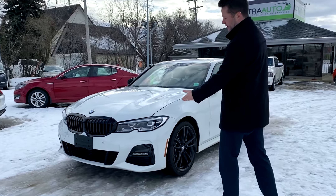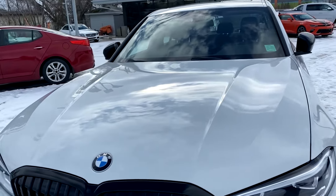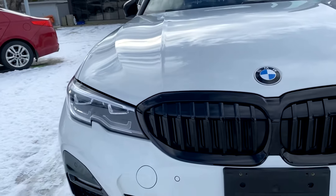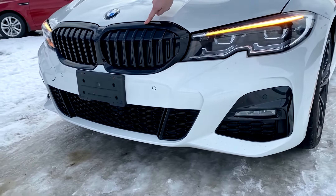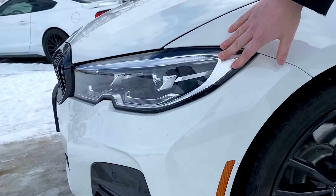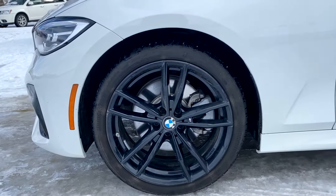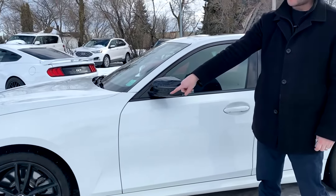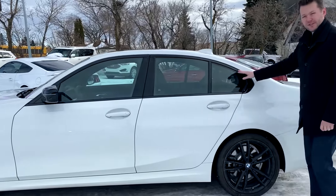If you come to the front, you'll see that it is an M Sport. The M Sport bumper is a little bit more aggressive than a regular bumper. It is equipped with black grills with the M Sport package. Headlights are the new BMW LEDs on the G bodies. M Sport also includes black mirrors, M Sport wheels, and black trim rather than chrome.